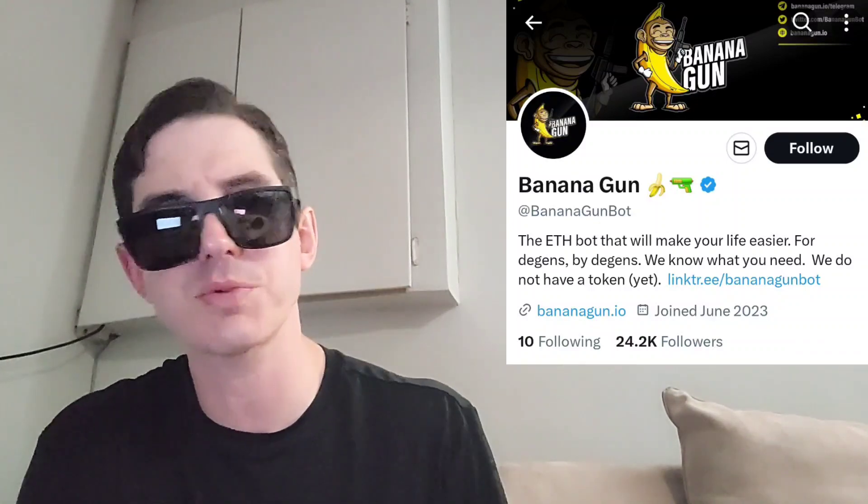There is a ton of referral codes down there in the description box. Have a look at those — best referral codes for the best crypto apps. You can get yourself free money, free rewards, free crypto, just by using those referral codes and funding your account. It's real simple. Referral codes benefit both of us, so check them out in the description box.